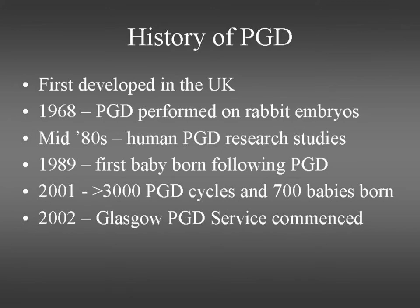PGD was actually something that was developed in the UK back in the 1960s, obviously just on experimental animals at that time, and it was in the 1980s before work started on humans. The first baby born following PGD was back in 1989, and some of the babies born following PGD are now young adults, so we're getting more and more information. By 2001 there had been 3,000 PGD cycles worldwide carried out, and it's just escalated from there. In Glasgow, we started performing NHS-funded PGD in 2002, and we've now had 15 babies born following PGD, and they're all healthy babies.